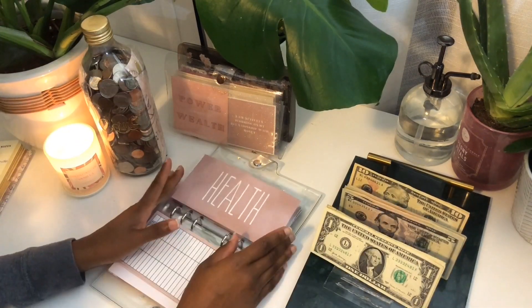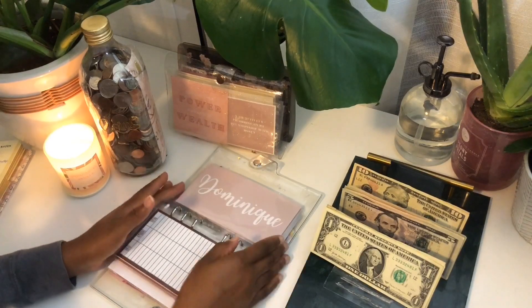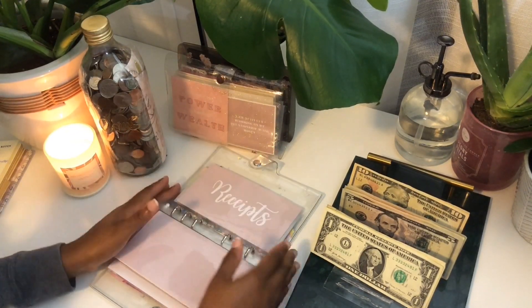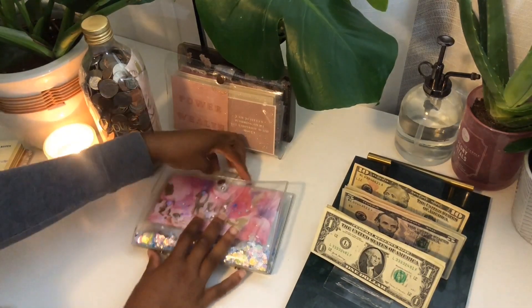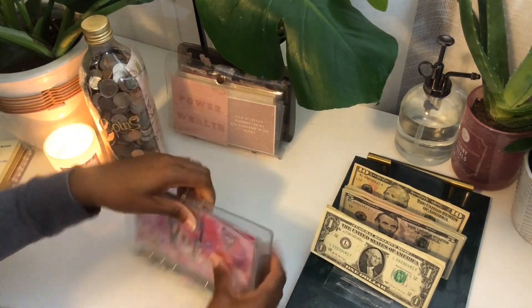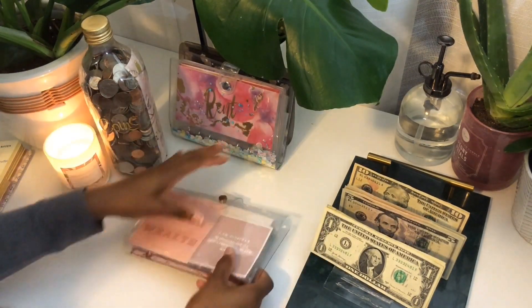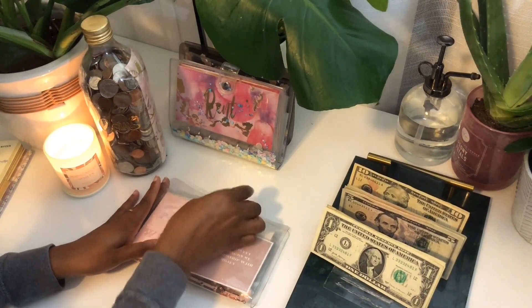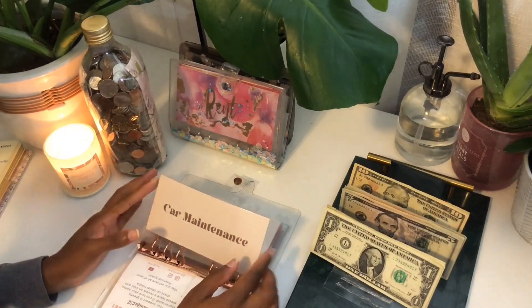I don't think anything else in this binder is getting anything, so I'll put that back. All right, now we're on to the pink binder. Car maintenance.